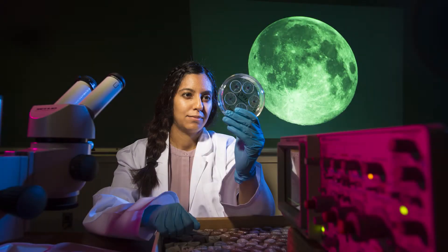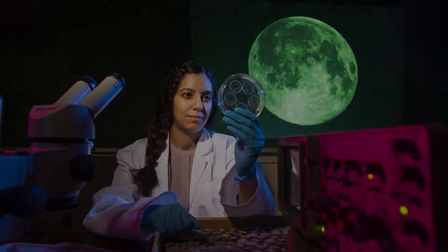My name is Sonia Tiku. I'm an assistant professor of planetary sciences at Rutgers University in the Department of Earth and Planetary Sciences.